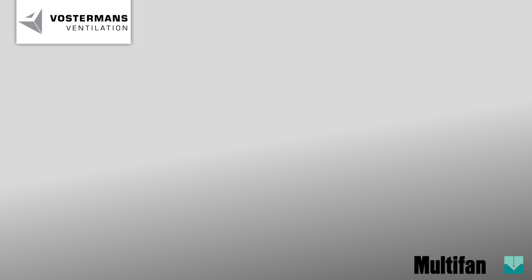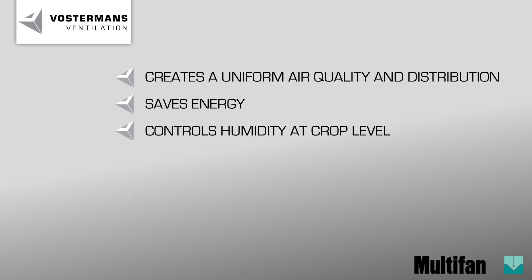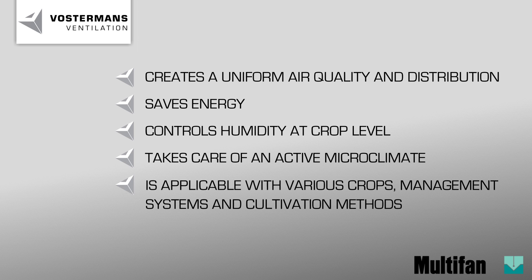In summary, the Multivan V flow fan creates a uniform air quality and distribution, saves energy, controls humidity at crop level, takes care of an active microclimate, and is applicable with various crops, management systems and cultivation methods.